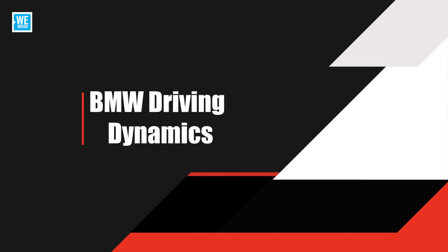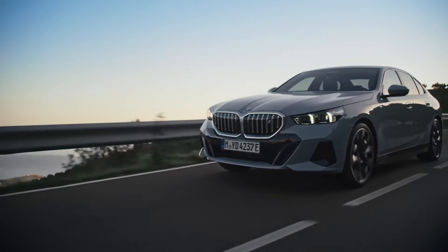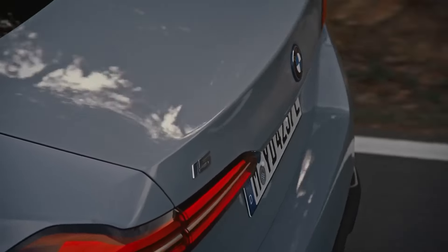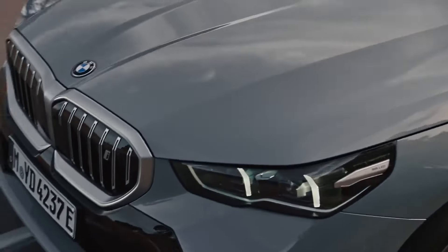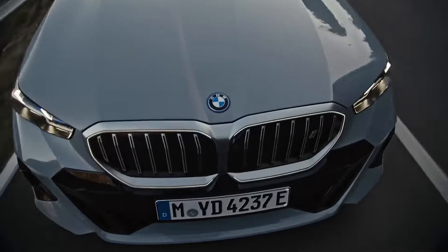BMW driving dynamics. True to BMW's reputation, the i5 promises a dynamic driving experience with sharp handling, responsive acceleration, and a low center of gravity. The instant torque from the electric motor provides smooth and powerful acceleration, making every drive exhilarating.